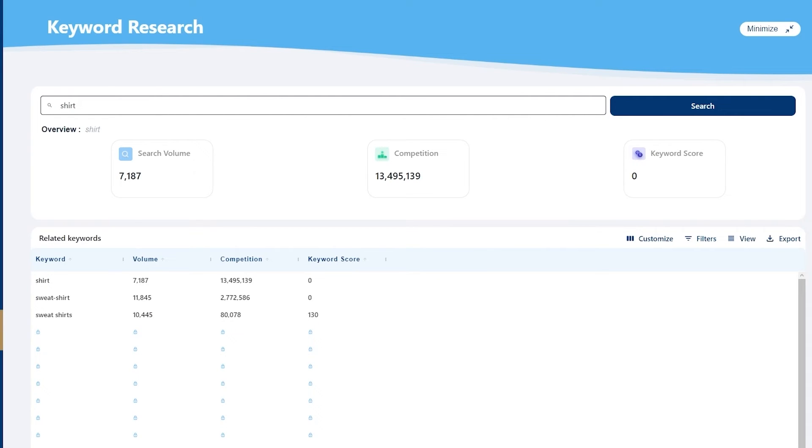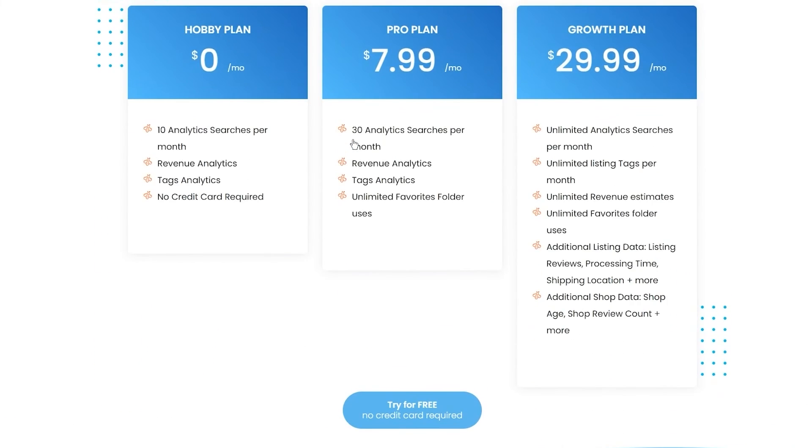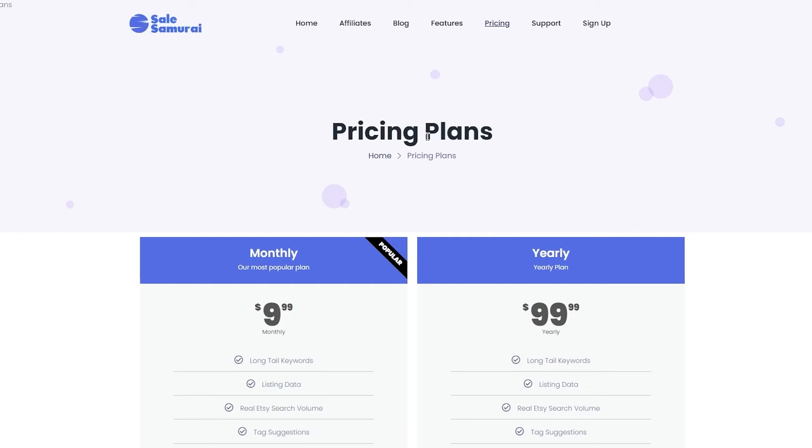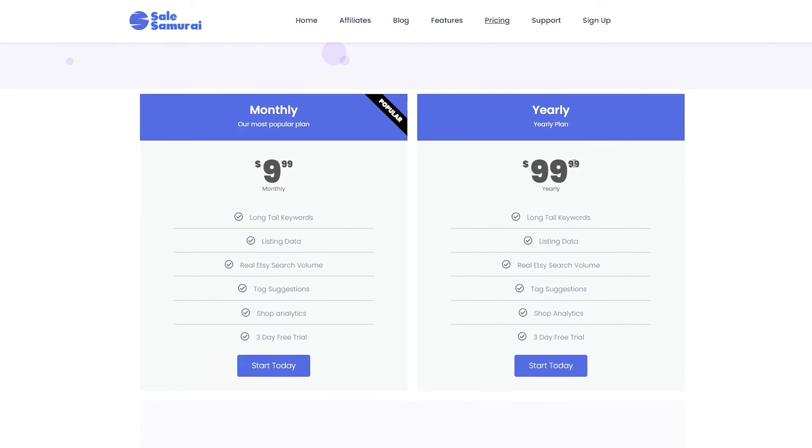Now let's talk about pricing. For Sales Samurai, it is extremely affordable considering the features it offers. The monthly $9.99 plan includes long-tail keywords, listing data, real Etsy search volume, tag suggestions, shop analytics, and a three-day free trial. The yearly plan has the same features — long-tail keywords, listing data, real Etsy search, tag additions, shop analytics, and a three-day free trial — and you save around $20 to $30.